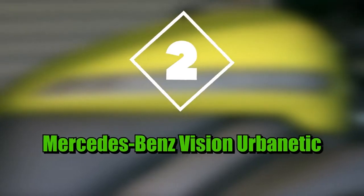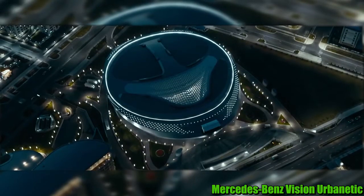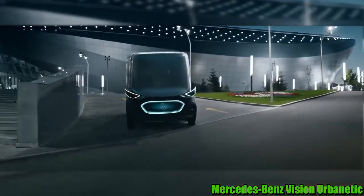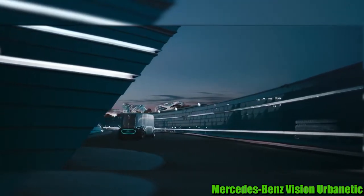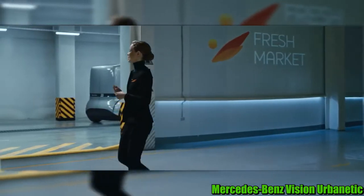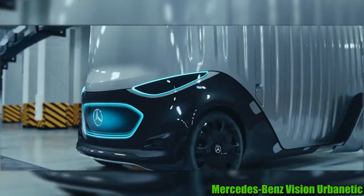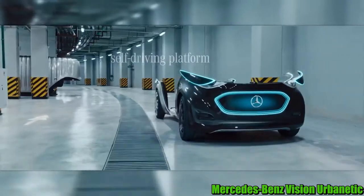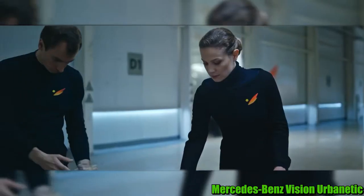Number two: Mercedes-Benz Vision Urbanatic. The Vision Urbanatic by Mercedes-Benz is the base of a car that has an interchangeable exterior. So depending on what the owner of the vehicle is up to on a particular day, you just change out the body of this self-driving car to fit their needs. It can be thin and sleek or bulked up to handle up to 20 passengers inside. It can also be modified to carry a pretty impressive load of cargo. For the driver who can't make up their mind, this vehicle may just be the solution to their indecision.